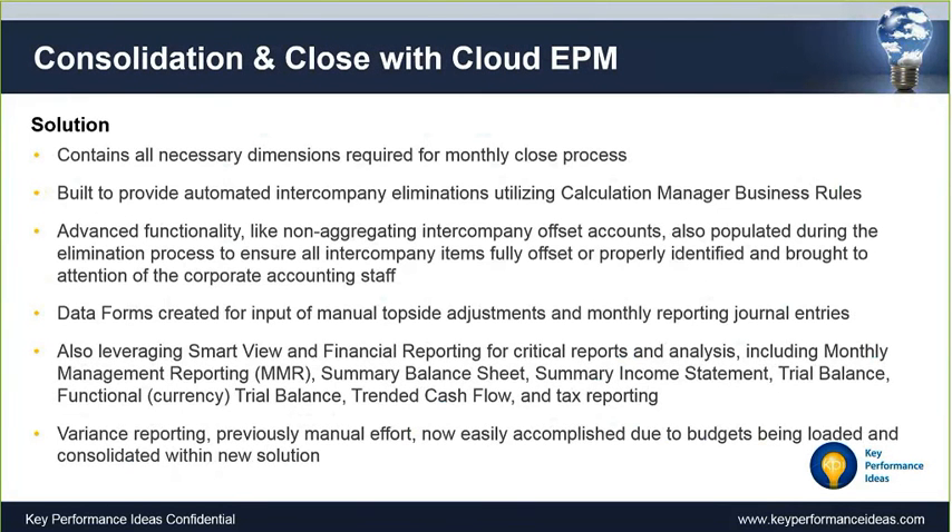The solution we built for them now has all the dimensionality they required. We built the automated intercompany elimination process using complex business rules. They have different data entry forms for adjustments and entries, and even the option to use this for forecasting. They leverage SmartView and financial reporting — built into the application — for management reporting, summary balance sheet, income statement, trended cash flow, tax reporting, and variance reporting. Much of that was previously a manual effort outside of HFM, and now they've brought the budgeting process into the tool as well.